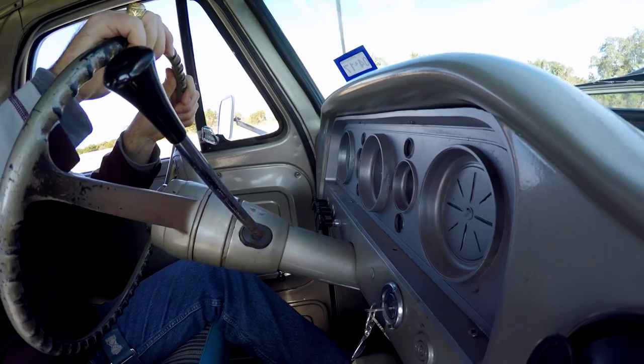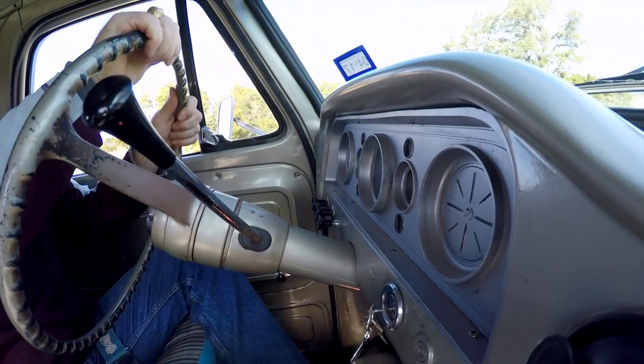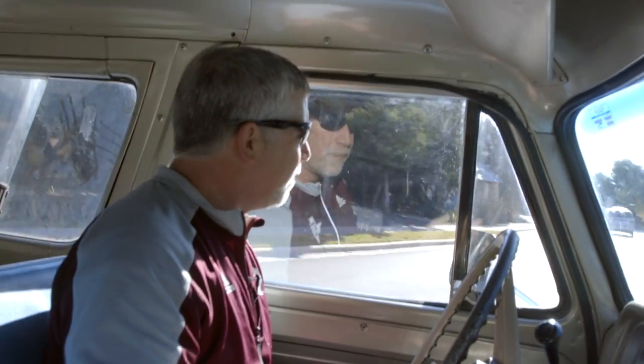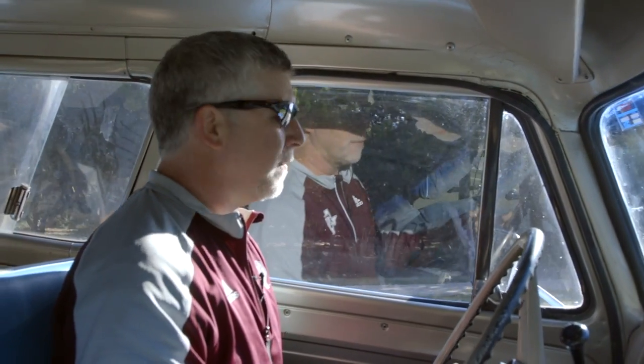This is the vehicle that I learned to drive a standard in. I learned the gear pattern while my dad would be driving, and we would bug him to let us shift while he drove.